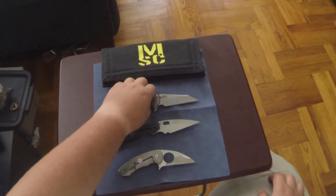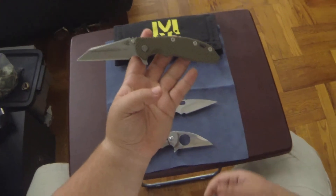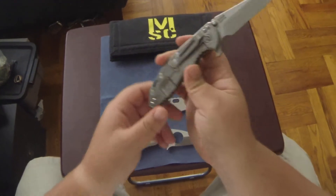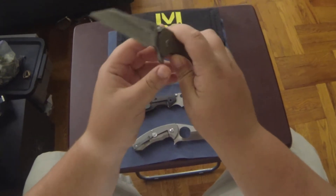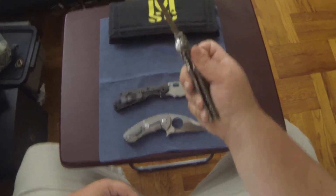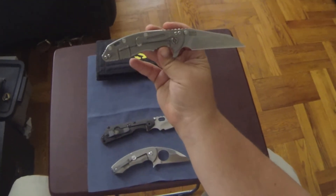First up is gonna be this Hinderer. I actually got this from an auction from the USN — this is actually the first production wharncliffe. Just a regular stonewash, very nice. Doesn't really flip too well without wrist action, but that's also because it's not broken in.